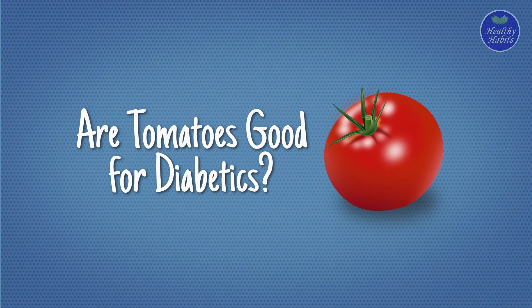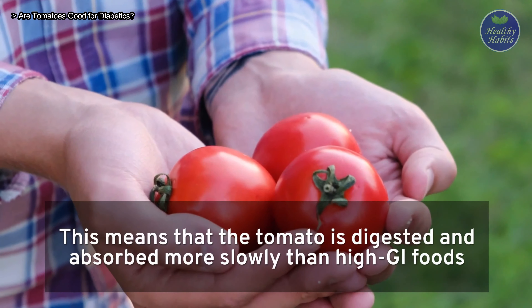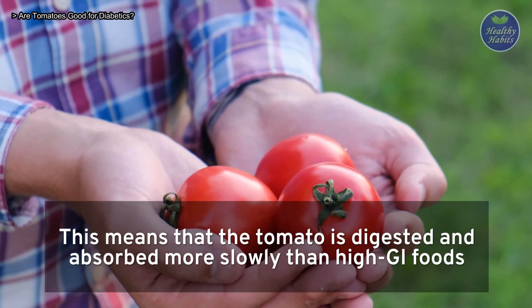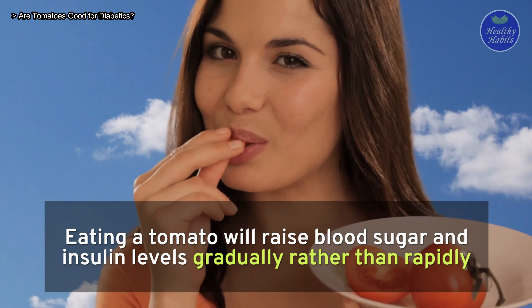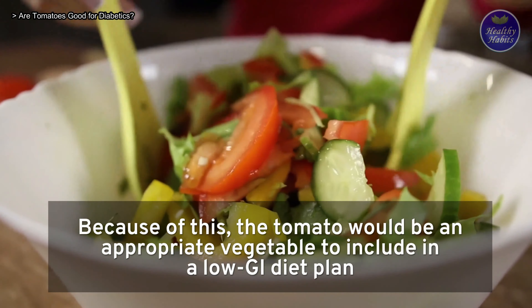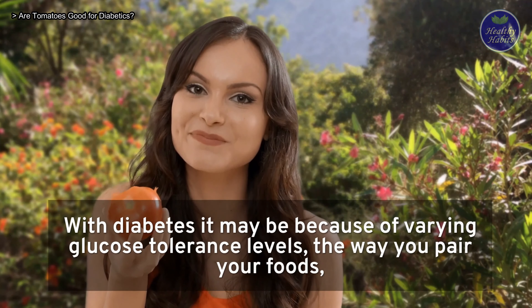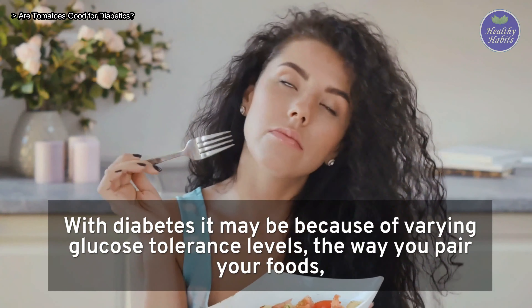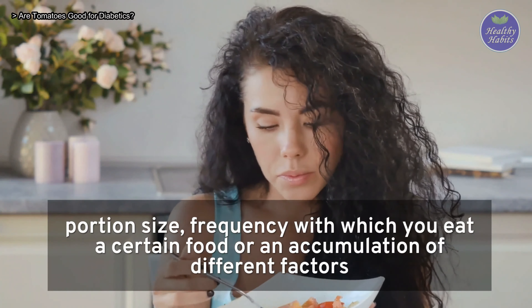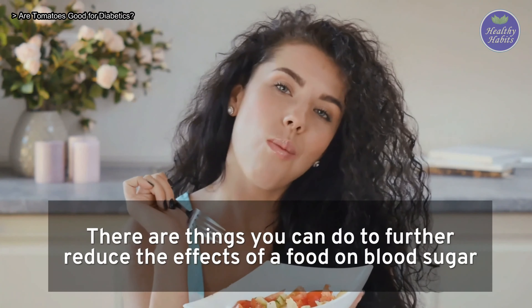Are tomatoes good for diabetics? Can diabetics eat tomatoes? Tomatoes are considered a low GI food, meaning they are digested and absorbed more slowly than high GI foods. Eating a tomato will raise blood sugar and insulin levels gradually rather than rapidly, making it an appropriate vegetable to include in a low GI diet plan for someone with diabetes or difficulty controlling their weight. Of course, not everyone reacts the same way, due to varying glucose tolerance levels, food pairings, portion size, eating frequency, or an accumulation of different factors.